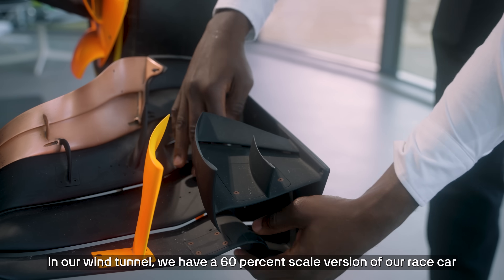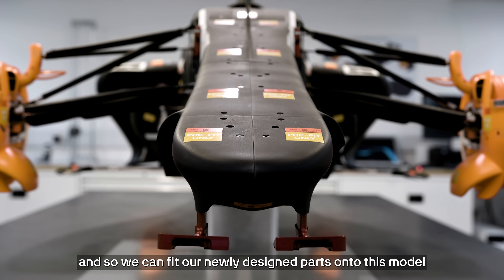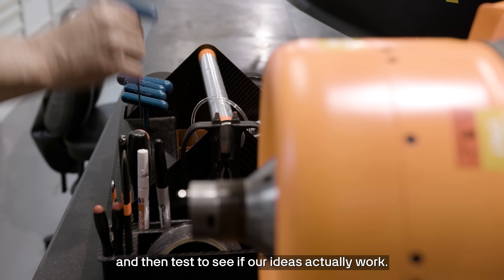In our wind tunnel, we have a 60% scale version of our race car, and so we can fit our newly designed parts onto this model and then test to see if our ideas actually work.